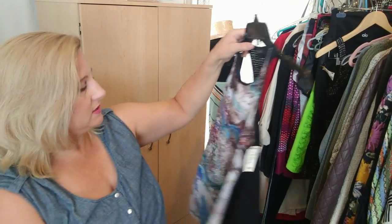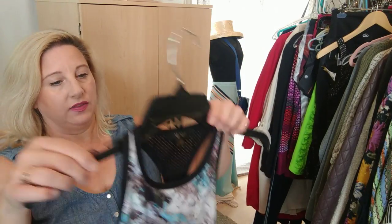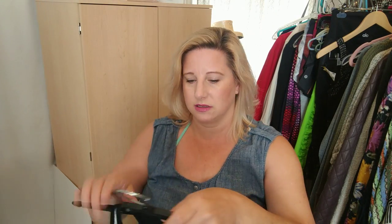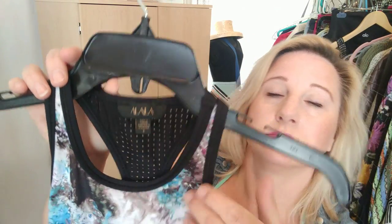This I got at the Goodwill in Phoenix — it's a racerback top. I had never heard of this brand, but it is LALA. It has a little metal detail in the back. It's an inexpensive workout brand — a cute little tank.